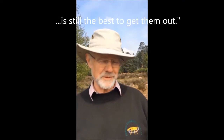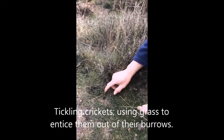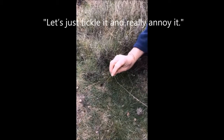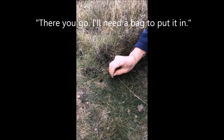The old method that Gilbert White describes is still the best way of getting them out. A classic field cricket burrow, and there is a cricket sat there — you can just see it at the back there. Let's just tickle it and try and really annoy it. There we go — somebody got a bag?